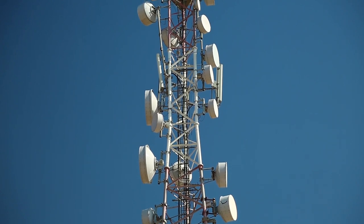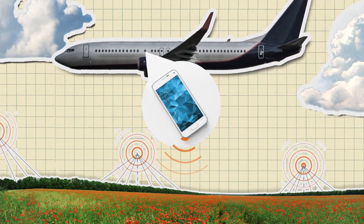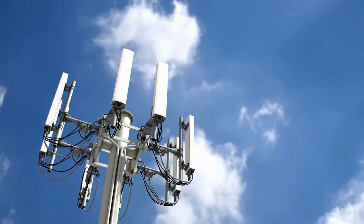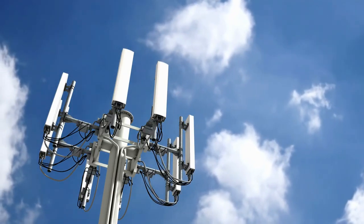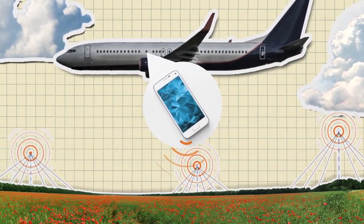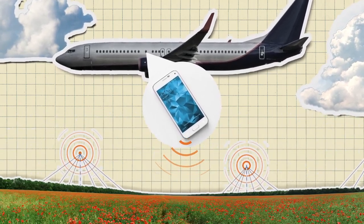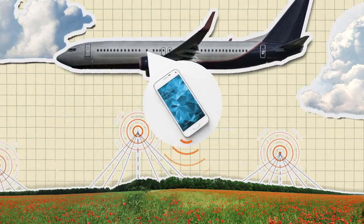Airplane mode disables all radio frequency transmissions related to cellular communications. Even when you're not actively using your phone, it is still trying to communicate with radio cell towers. While in an airplane, you're traveling at such high altitudes and speeds that your phone attempts to connect to many different cell towers at a rapid rate, and your phone needs to work a lot harder to reach these towers, so it sends an even stronger signal than normal.